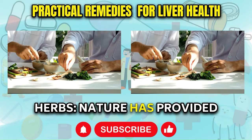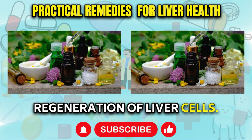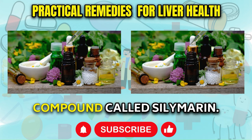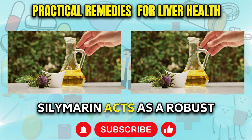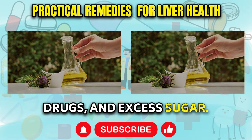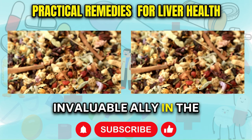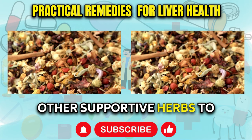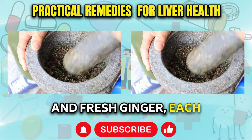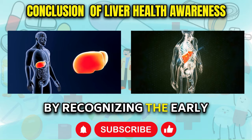Incorporate Supportive Herbs: Nature has provided us with potent herbs that can support liver health and aid in the regeneration of liver cells. One of the most renowned herbs for liver support is milk thistle, which contains a powerful antioxidant compound called silymarin. Silymarin acts as a robust protector of liver cells, fortifying them against damage caused by alcohol, drugs, and excess sugar, and has been shown to aid in the regeneration of liver tissue. Other supportive herbs to consider include turmeric, garlic, artichoke, and fresh ginger, each offering unique therapeutic properties that can bolster liver function and promote overall well-being.